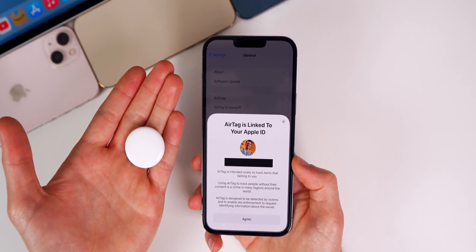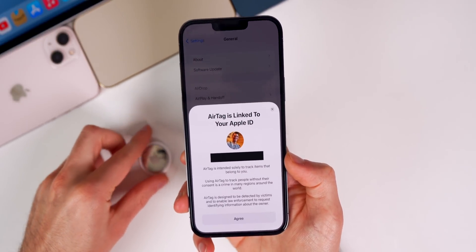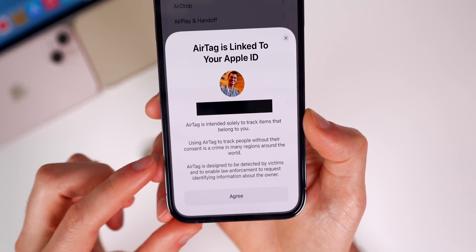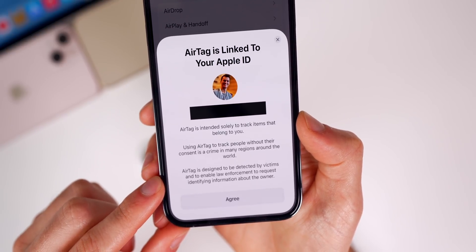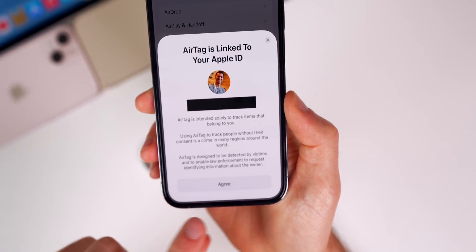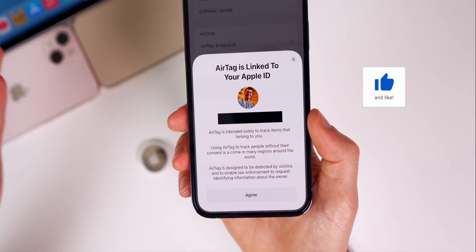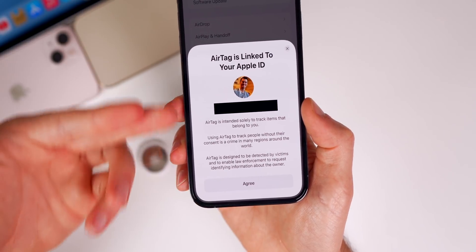New in this update, there's a new prompt when setting up an AirTag for the first time, in response to headlines about people using AirTags to stalk others. The new prompt reads: 'AirTag is linked to your Apple ID. AirTag is intended solely to track items that belong to you. Using AirTag to track people without their consent is a crime in many regions around the world. AirTag is designed to be detected by victims and enable law enforcement to request identifying information about the owner.' You have to agree to this before linking the AirTag with your Apple ID.